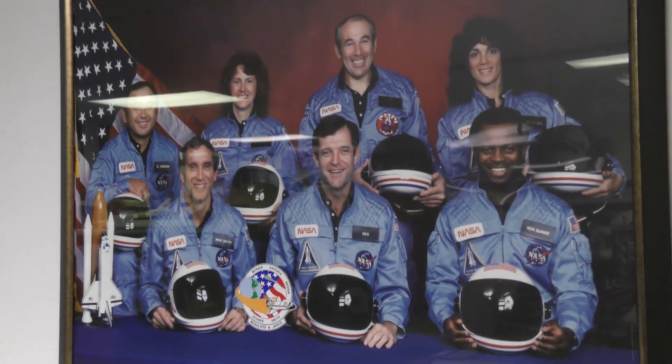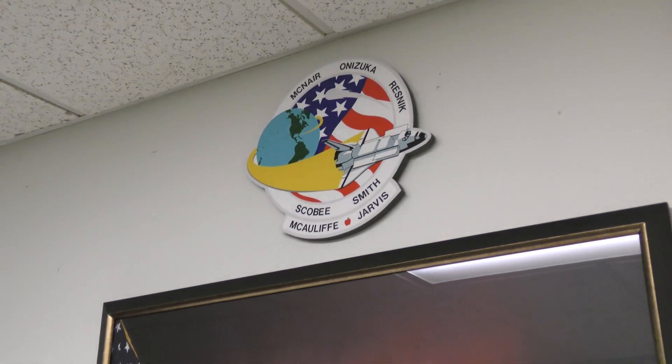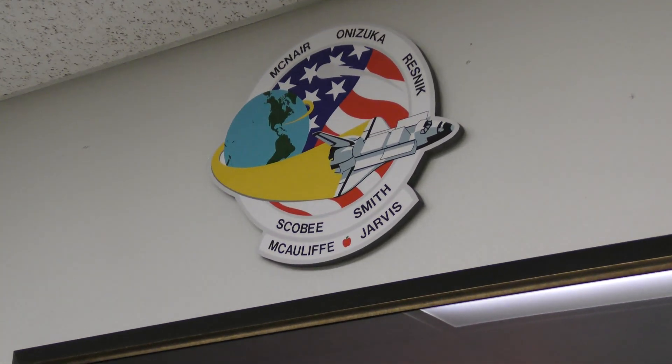Booster ignition. And the final liftoff of Discovery — a tribute to the dedication and hard work of the entire space shuttle team.